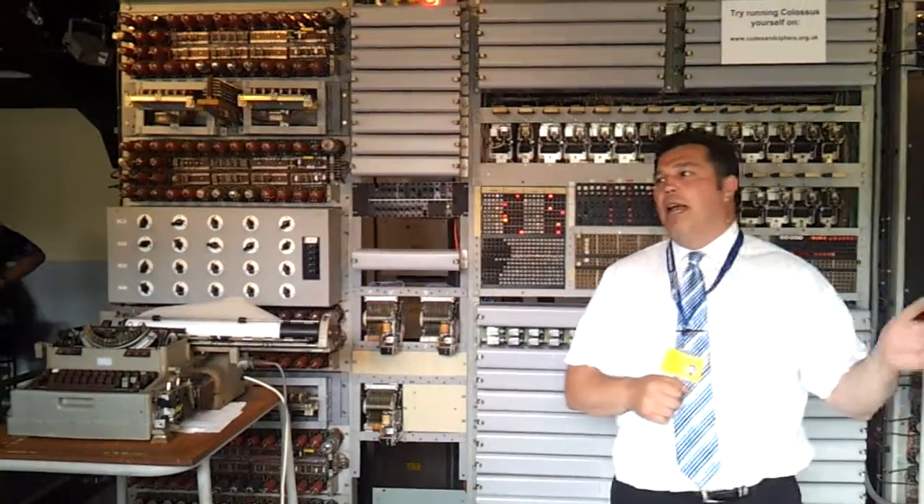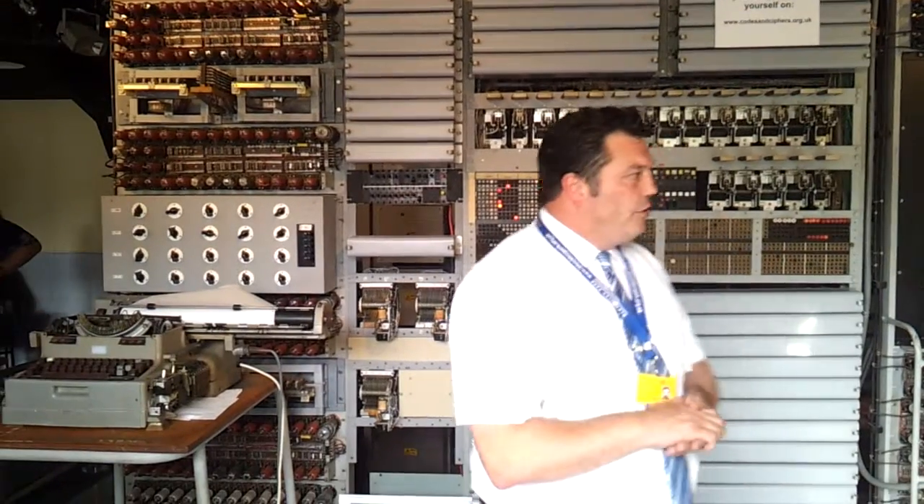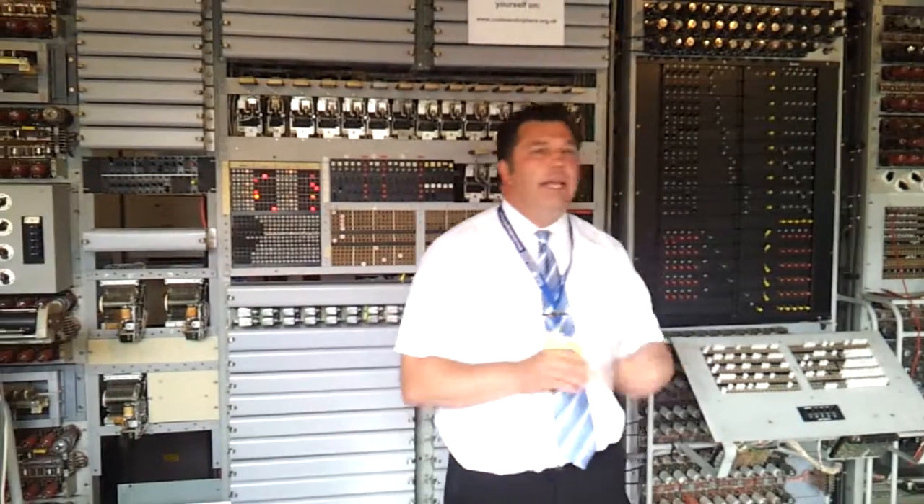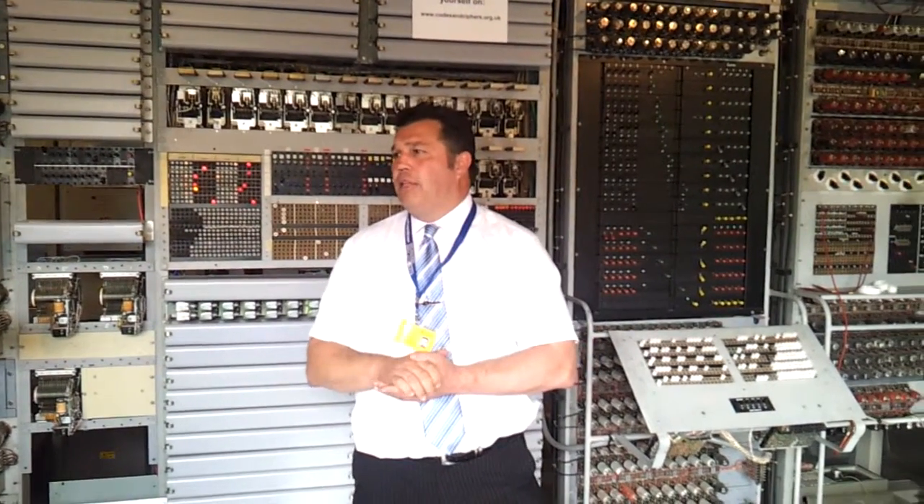This machine works in parallel, not in series like modern computers, and it is very, very, very fast. In fact, the rebuild team here tell me this is as fast as a modern Pentium 2 computer.